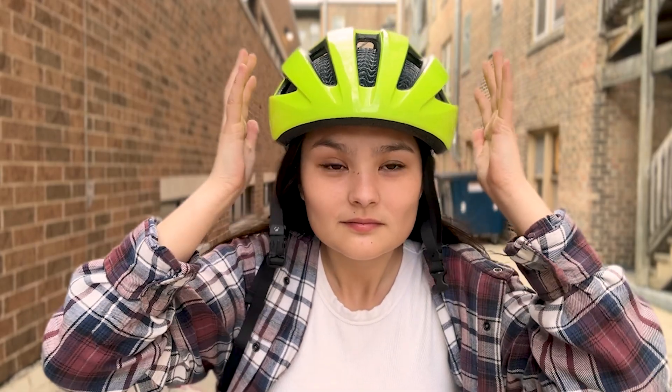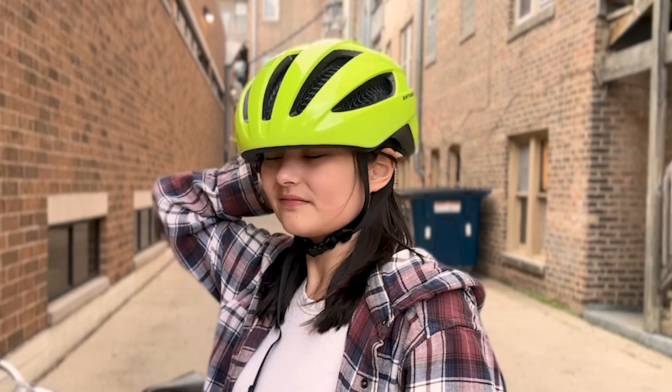I've always hated wearing my bike helmet. It's annoying to lug around, and riding with it makes me feel like a dork.